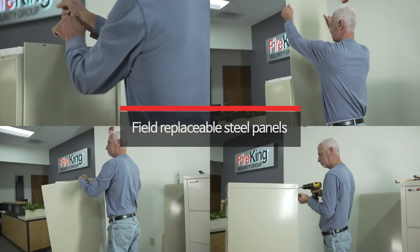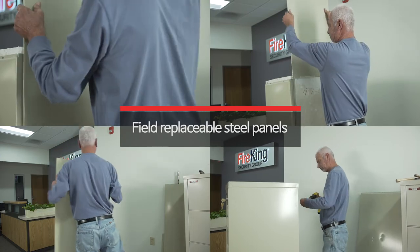All individual exterior panels are made of steel and, in the event of minor damage, can easily be replaced in your office.